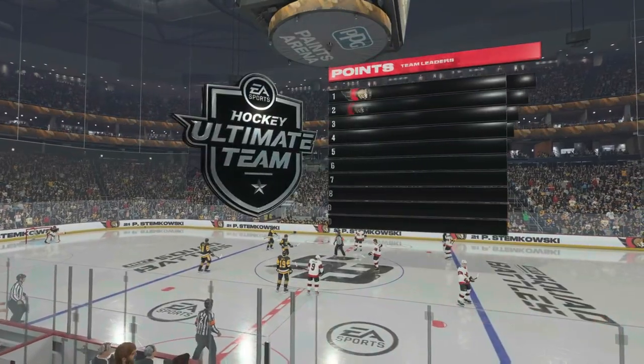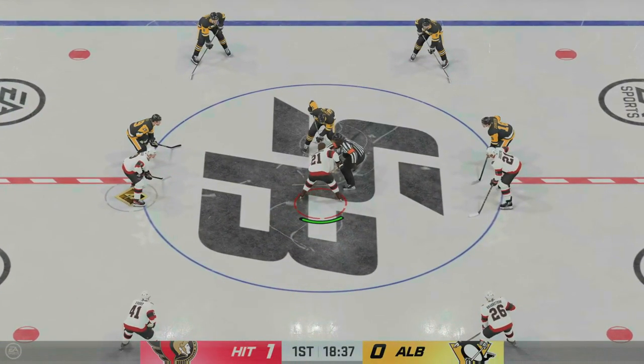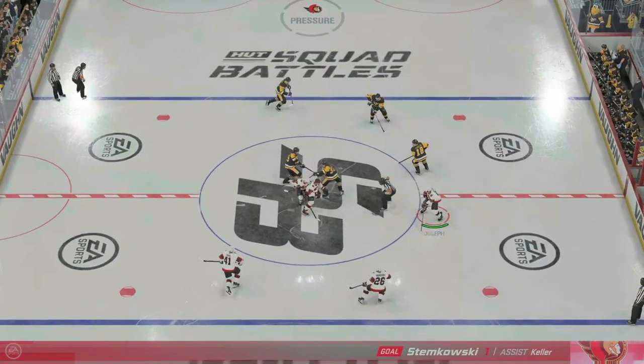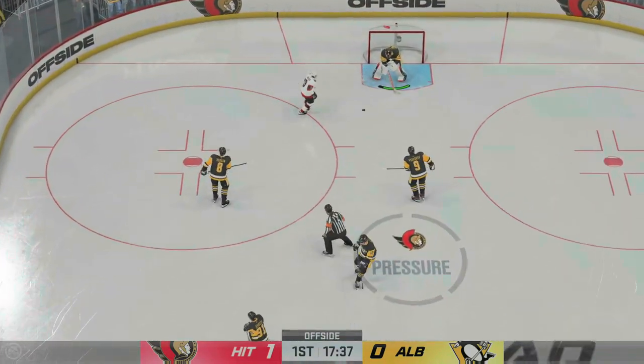The Senators are on the board quickly in this one, and a nice start here, the way that they've been moving the puck around. It's all about getting everyone into the game, establishing some pressure, and finding a way to get on the board. They do just that. Now they've established a 1-0 lead. It's about holding it and pushing for more now.